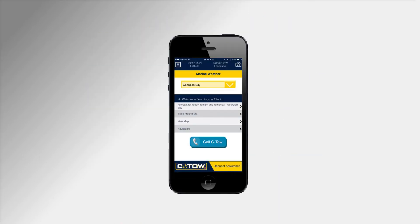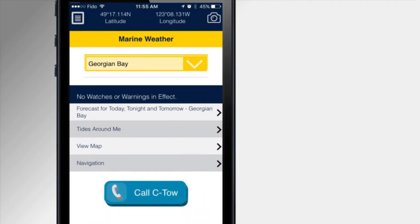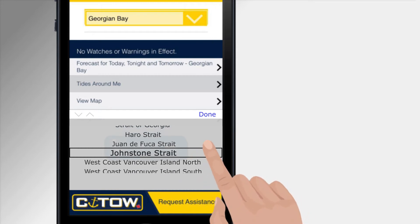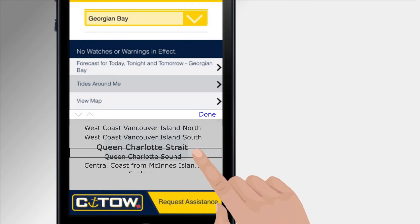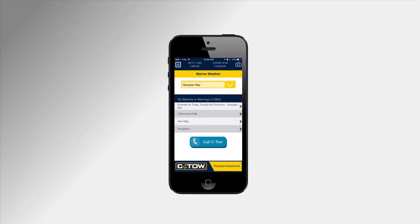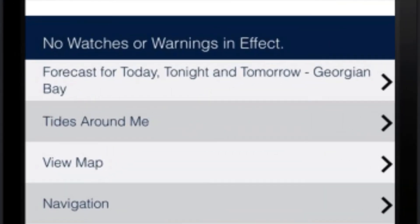Your marine weather report is set automatically to your closest location or can be manually selected. Up-to-date marine reports from Environment Canada are displayed, including a severe weather alert screen which turns red to notify you of advancing storms.